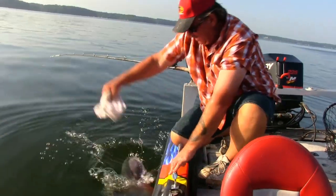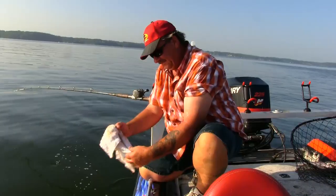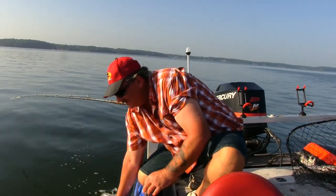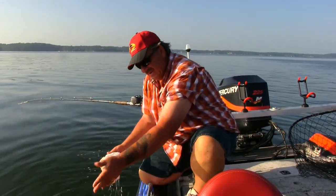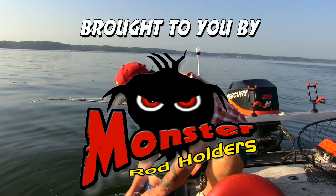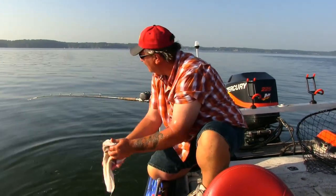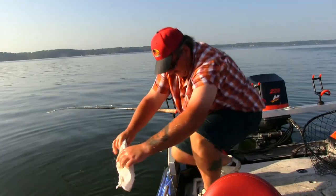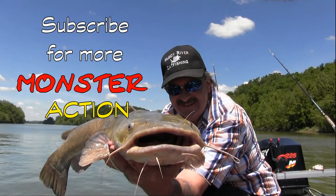You know what? That's a big fish. Come on, buddy. That fish bit like a 20 pounder, pulled like a 30 pounder. It ended up being whatever it was. Whoo! I got slimed again.